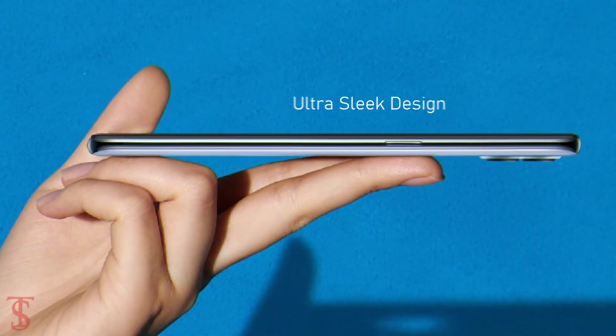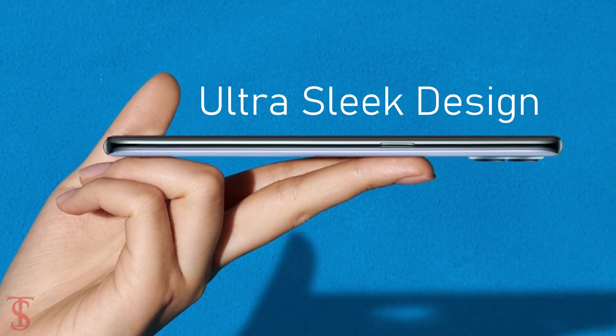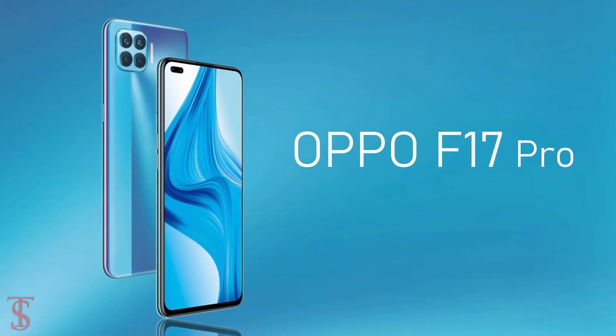Oppo has finally launched its new ultra sleek design phone under the F-Series in India, called the Oppo F17 Pro.